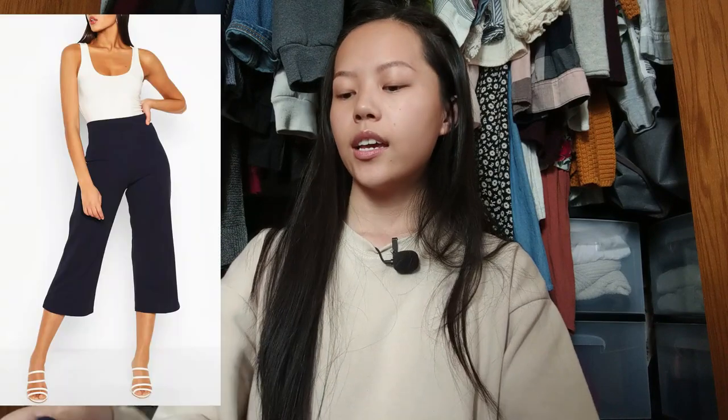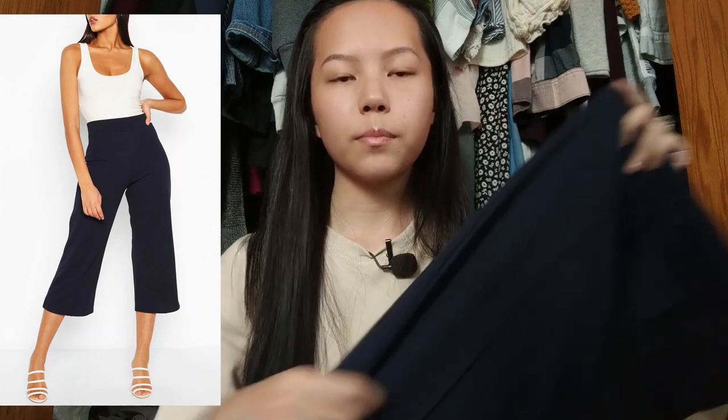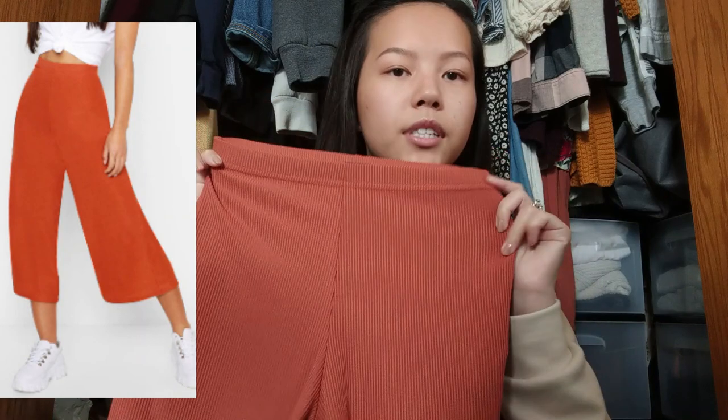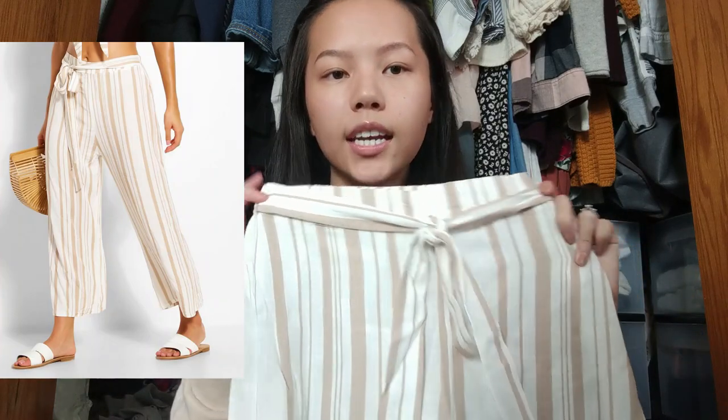I ordered a few more culottes — I got one in navy, which is one of my favorites. It has a dress pant, professional look. The next one is in a burnt orange color with a cotton material, like capris that flare out. The last item I got is a pair of trousers in tan stripes — it's my favorite piece I purchased. It's so flowy and breathable, perfect for spring and summer, with a little tie and a stretchy band at the back.